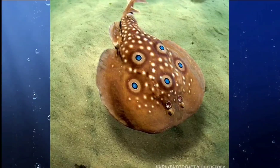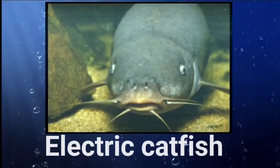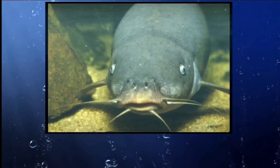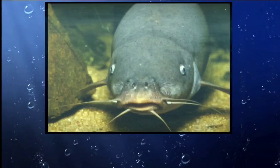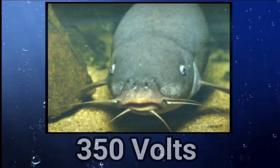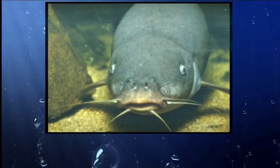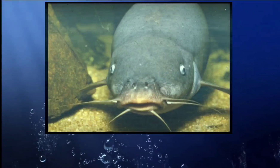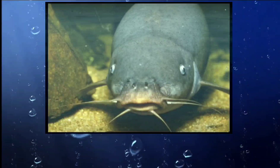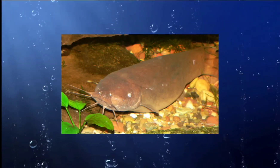Number four: the electric catfish. The electric catfish is a species of fish found in the Nile, Congo, and other African rivers. It can grow up to three feet long and can generate an electric shock of up to 350 volts, which it uses to stun prey and defend itself from predators. It has a unique long snout to detect prey, as well as a lateral line — also called the lateralis system — a system of tactile sense organs that detects movements and pressure changes in the surrounding water.